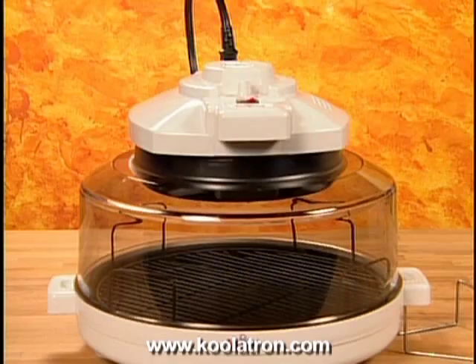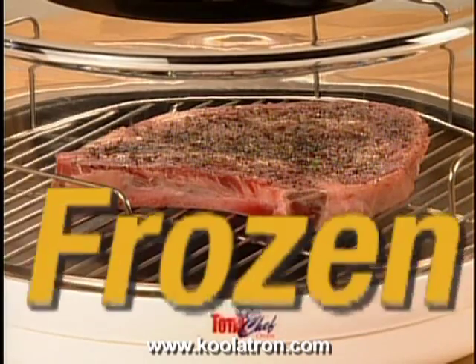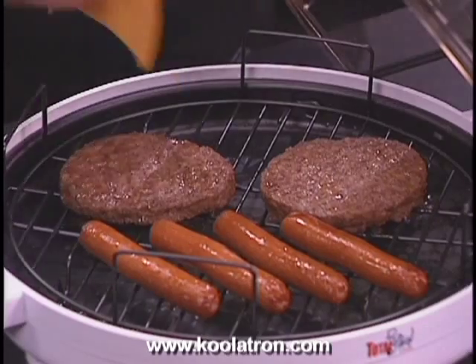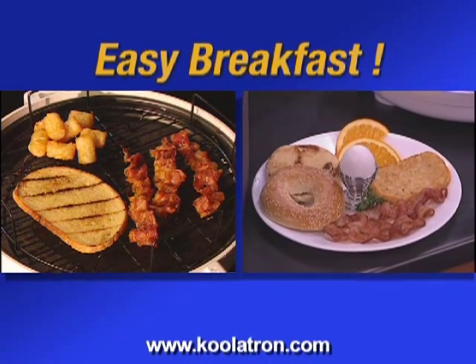And that's just the beginning. With a Total Chef, you can prepare delicious and mouth-watering meals or snacks straight from the freezer. That's right — from frozen to fantastic and flavorful without defrosting and in just minutes. Instead of making do with a basic breakfast, with your Total Chef you can enjoy a full meal in about the same time.